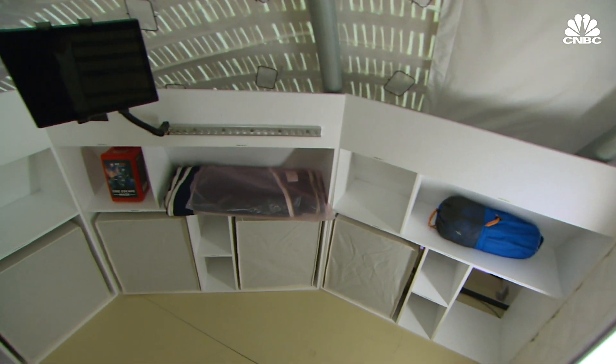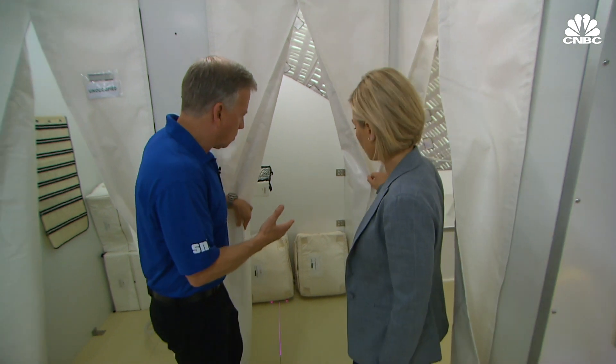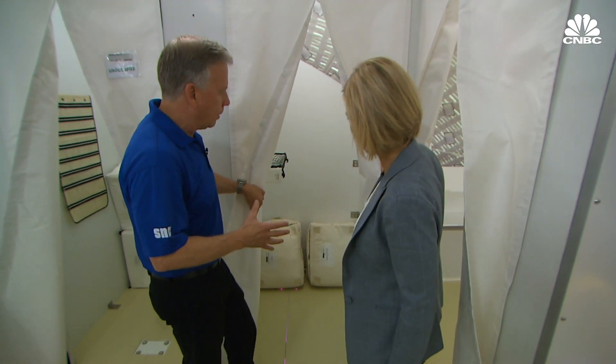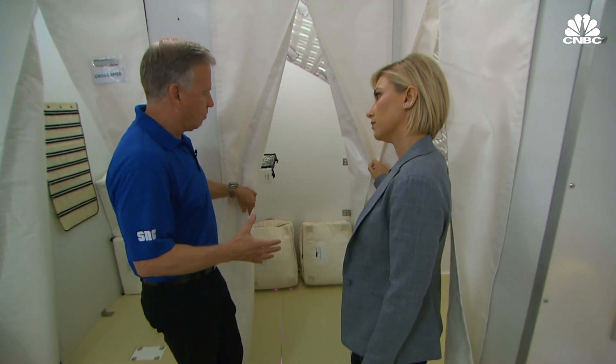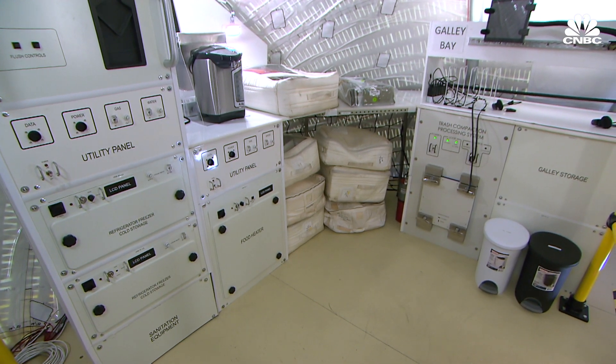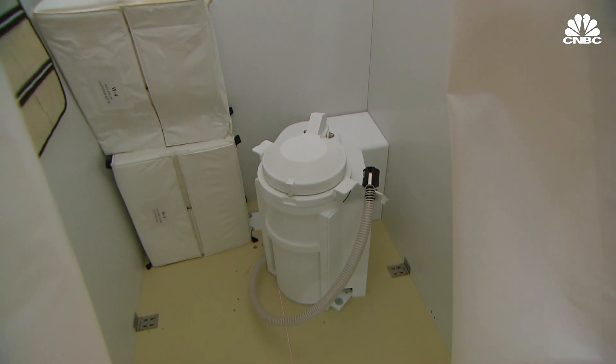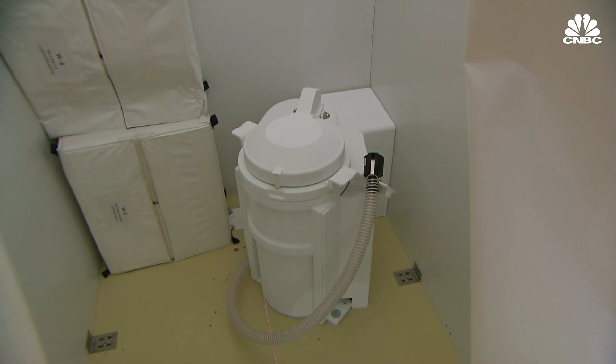Inside, the habitat is designed to be multifunctional. There's a personal hygiene station that allows astronauts to clean themselves, although showers are basically a spit bath — the kind you'd take on a camping trip. Astronauts use very little water and waterless shampoo.